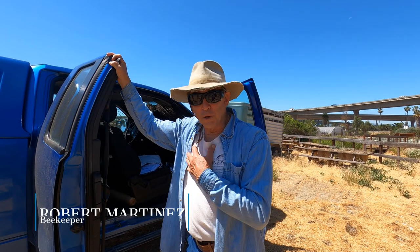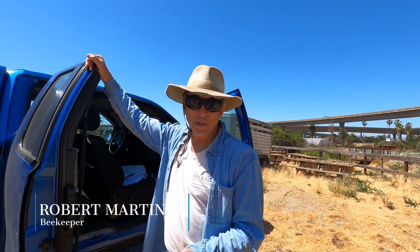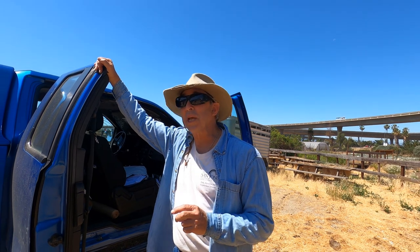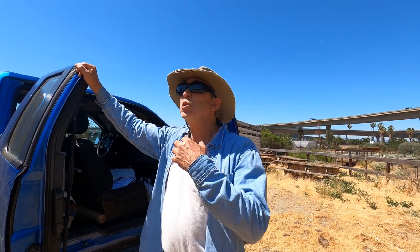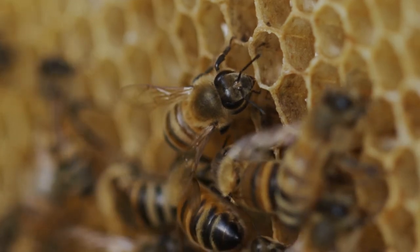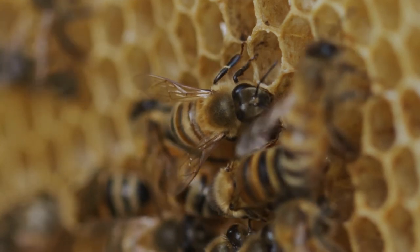I'm certified by the University of California as a master beekeeper. All I'm trying to do is help them. Bees have been existing for millions of years before humans decided they were going to keep bees. Really and truly, what we do as beekeepers is try to help them survive, and then in return for our help, we harvest their honey.